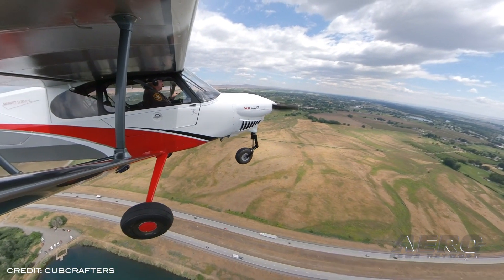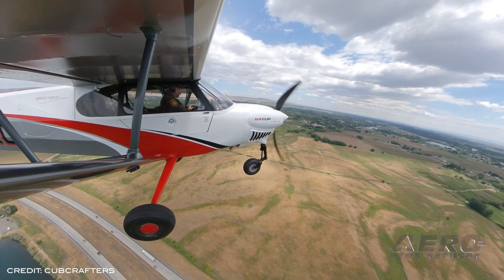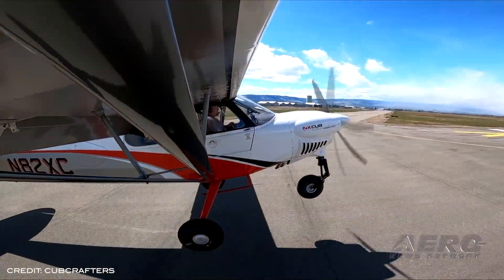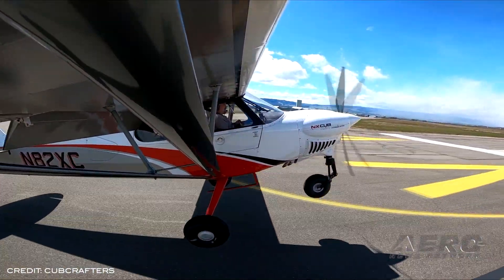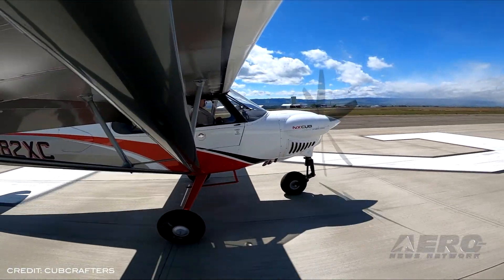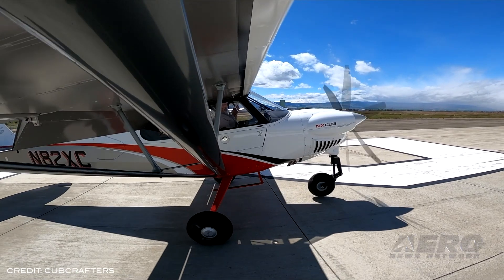The new tricycle gear option is available now on Experimental X Cubs through the company's Builder Assist program. And since it is based on another certified airframe, Cub Crafters expects to achieve FAA Part 23 certification early next year.